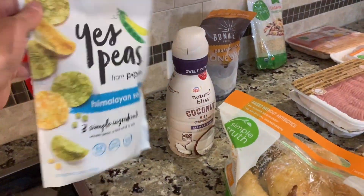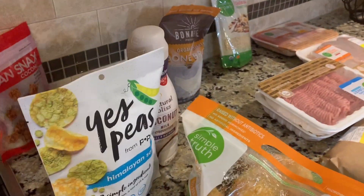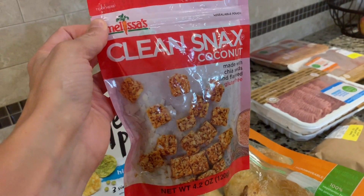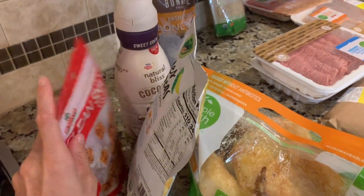Coconut milk creamer, and then I just found these at Kroger — they were in the aisle with the lemon and lime juices, so I figured I'd try them. I'll let you guys know how they go.